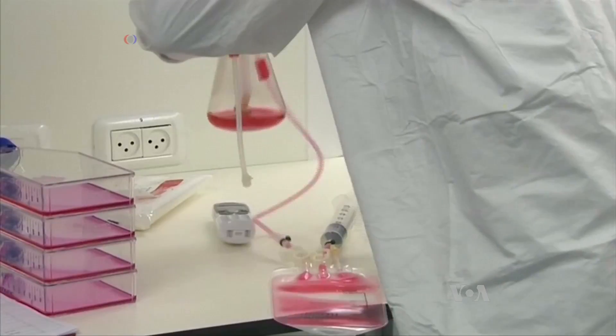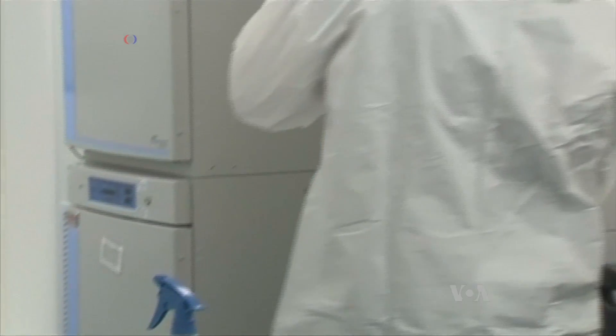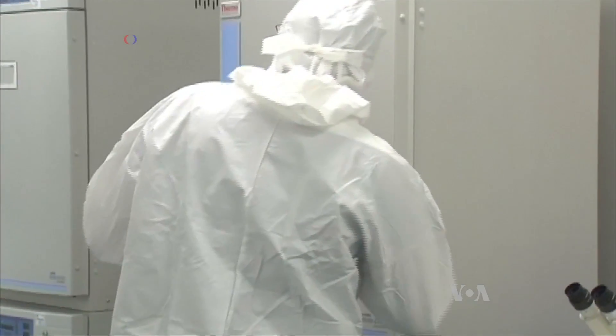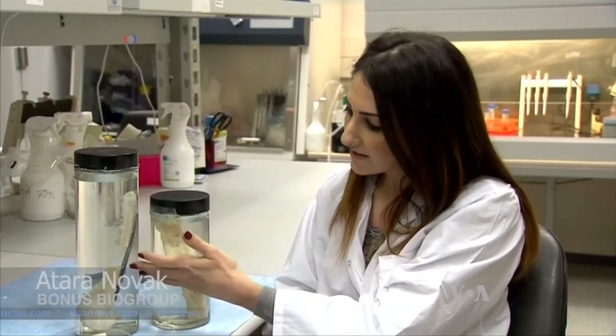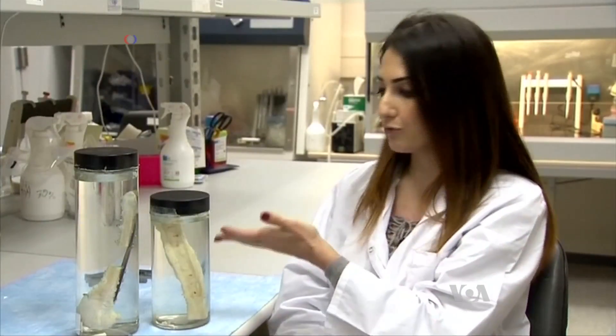The technique was created by the Israeli company Bonus Bio Group, and team leaders say it's a surprisingly simple and reasonably quick procedure. We inject our semi-solid product inside of this defect, and here we can see 12 weeks later that the bone is functional — a full bone, a whole bone, which is strong and hard and functional.